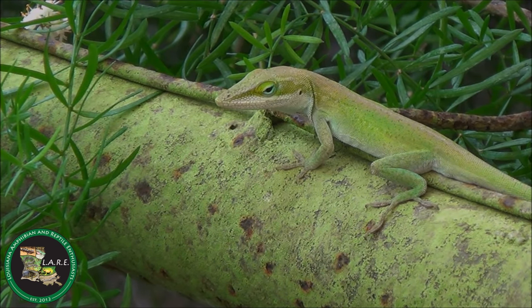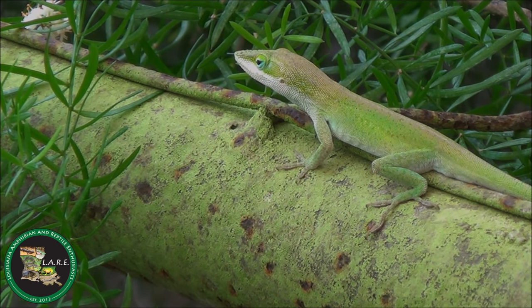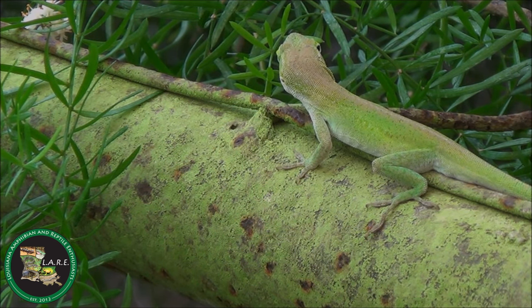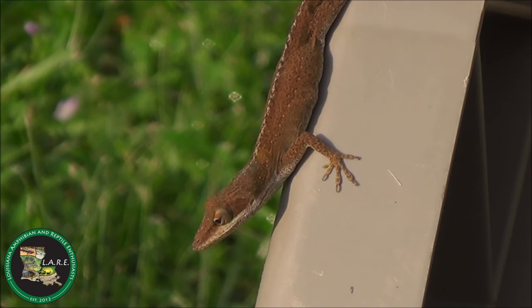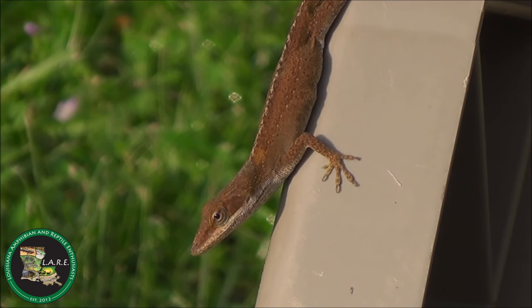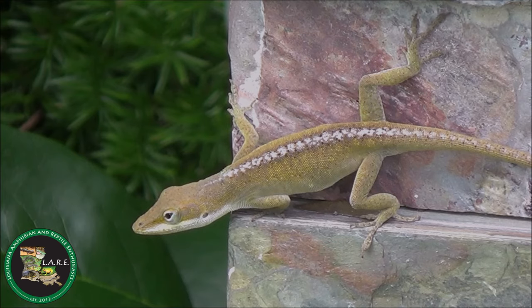The green anole, Anolis carolinensis, is Louisiana's most conspicuous lizard. Some people mistakenly call these animals chameleons, which they are not. But like the chameleon, the green anole can change colors from varying shades of green to brown and vice versa. These color changes occur in response to body temperature, stress, and activity.